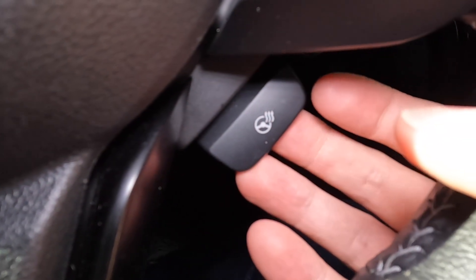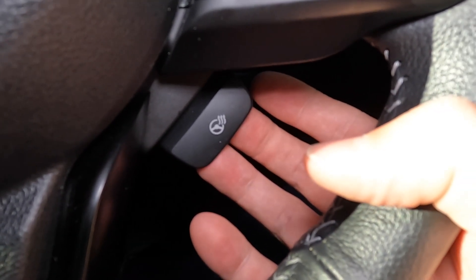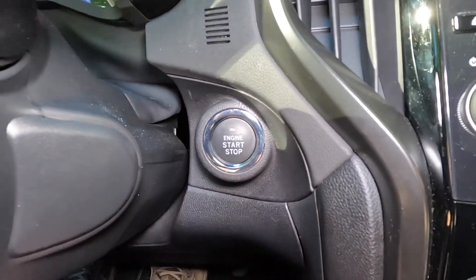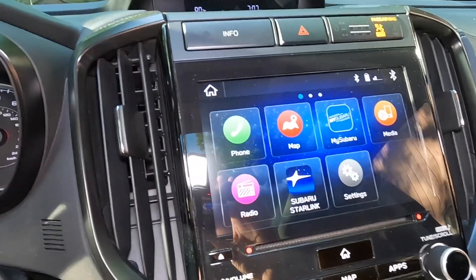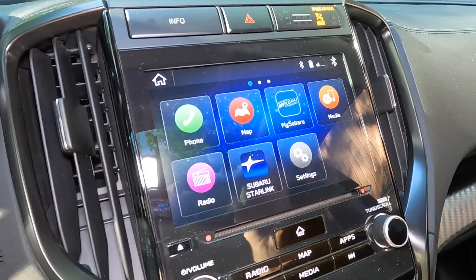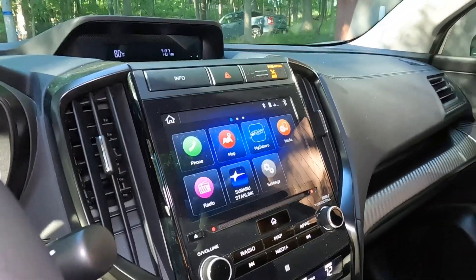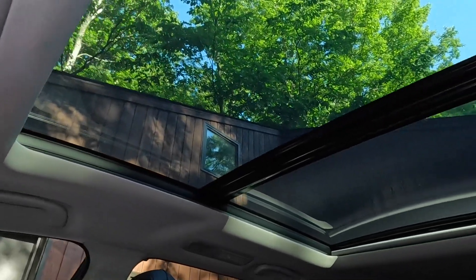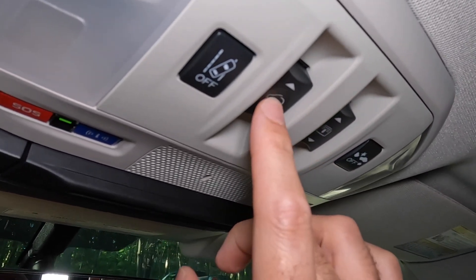One nice thing on the Onyx Edition is you also get a heated steering wheel — I won't use it now, it's June, but it's nice to have for fall and winter. Push button start. You do have an 8-inch center console touchscreen, and because we have the $2,200 Onyx package, it does include navigation. That same option package is also why we have the panoramic moonroof, with a powered privacy panel and tilt function.